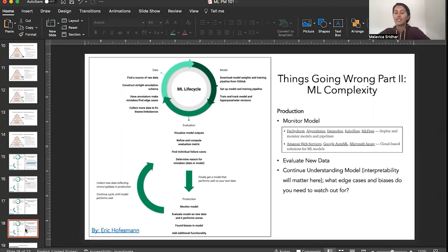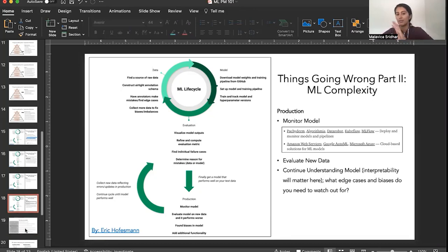The final piece is around production: monitoring model health as it's put in production, how you evaluate new data coming in, and what edge cases and biases you need to watch out for.